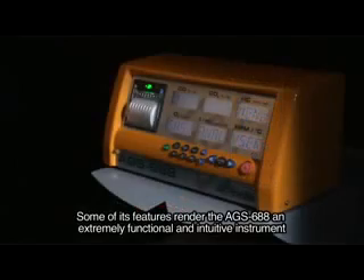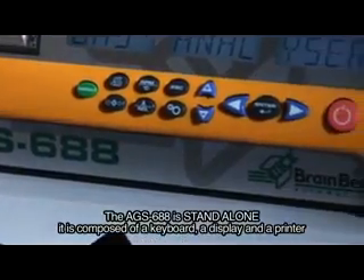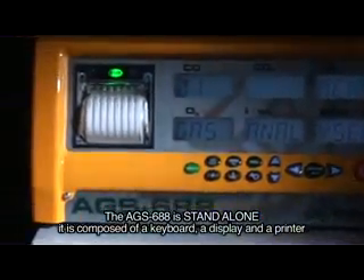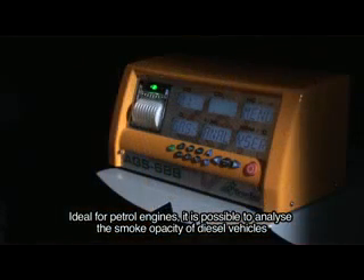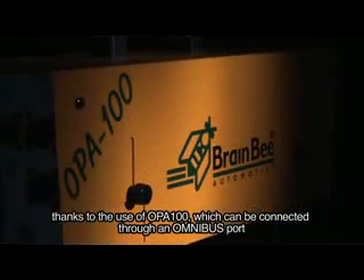Some of its features render the AGS-688 an extremely functional and intuitive instrument. The AGS-688 is stand-alone, composed of a keyboard, a display, and a printer. Ideal for petrol engines, it is also possible to analyze the smoke capacity of diesel vehicles thanks to the use of the OPA-100, which can be connected through an omnibus port.